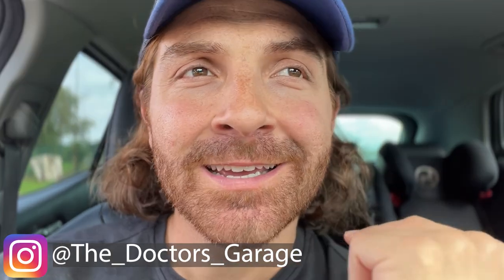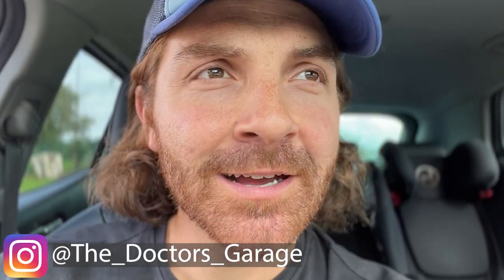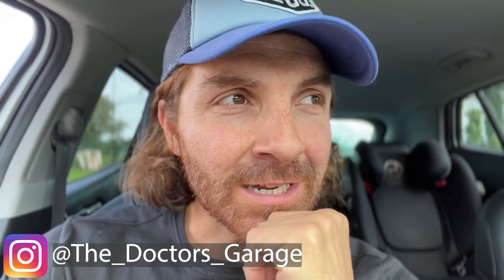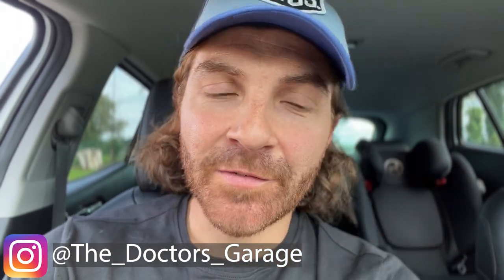Hello everyone and welcome back to the Doctor's Garage here on YouTube. In this video today I'm going to be talking about my Land Rover Discovery 5. It is not with me now and I have a different car at the moment. Thanks for everyone that commented on my last video about my Discovery 5 - the fact that it wasn't working, it had a problem with the starting basically.